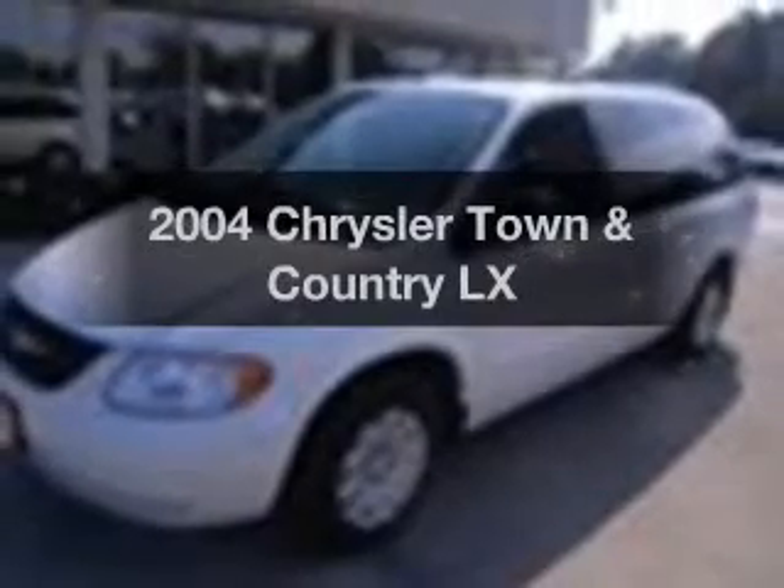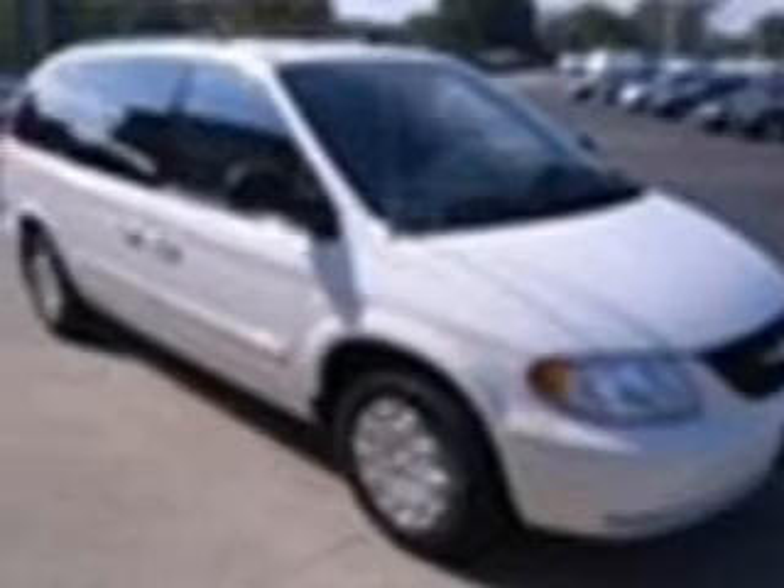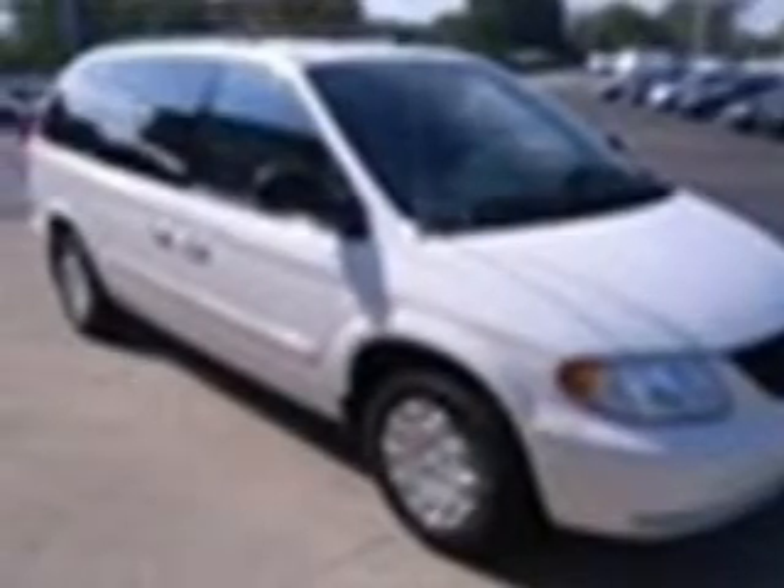Check out this 2004 Chrysler Town & Country. If you're looking for a first-rate auto, this one could be yours today. With a solid six-cylinder engine that responds smoothly to its automatic transmission, the anti-lock braking system will keep you safe on the road.